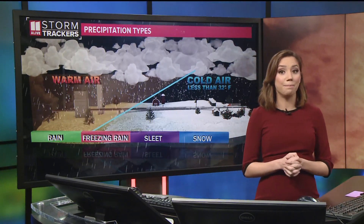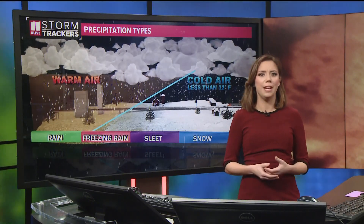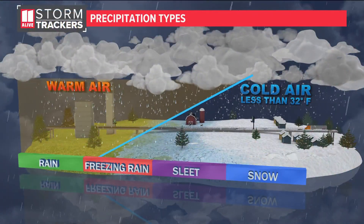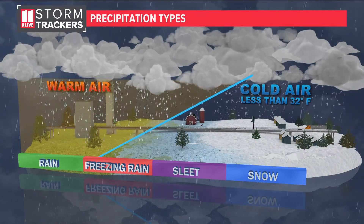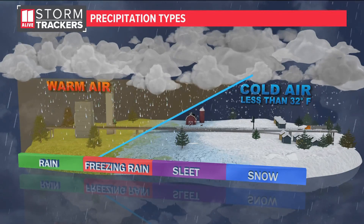Up in northeast Georgia it hasn't been a pure snow either — we've had kind of this wintry mix. You might see the little tiny balls of ice, or the rain that then freezes as a glazing of ice on things, and that's called sleet and freezing rain respectively.